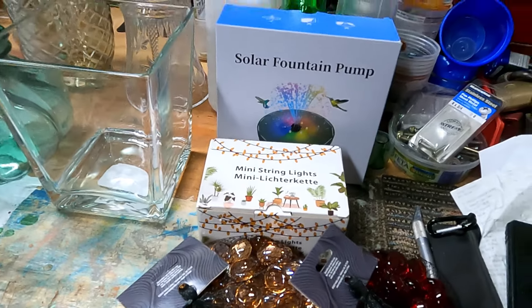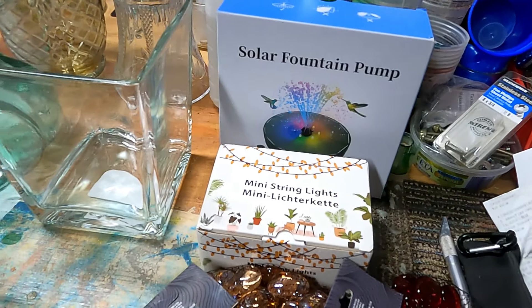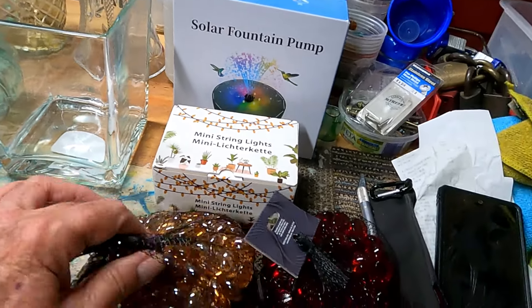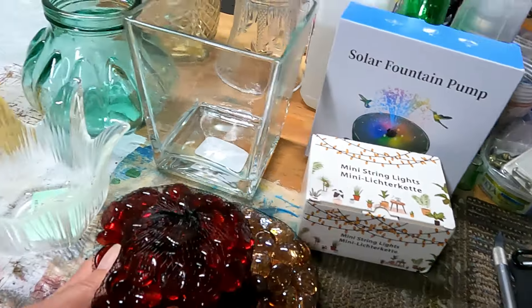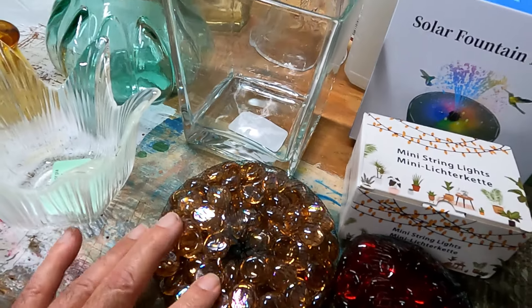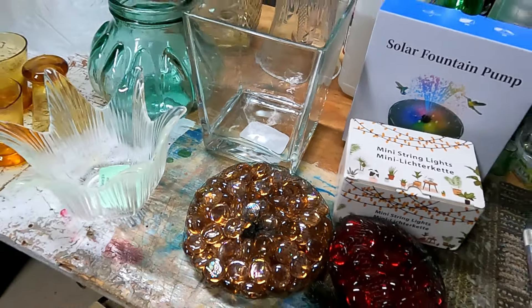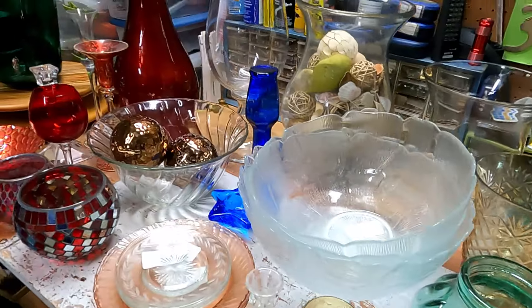I've also ordered another fountain and some mini lights, and I decided it was time to get some more glass beads in different colors. I now have some reds and a sort of bronze peachy color — those may come in handy. We'll see what all of this turns into.